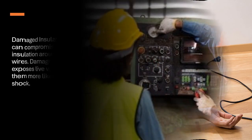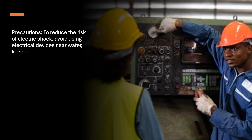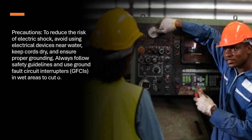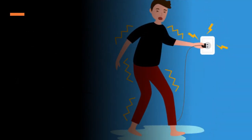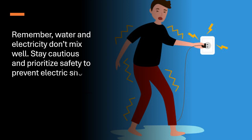Precautions. To reduce the risk of electric shock, avoid using electrical devices near water, keep cords dry, and ensure proper grounding. Always follow safety guidelines and use ground fault circuit interrupters (GFCIs) in wet areas to cut off power quickly in case of a fault. Remember, water and electricity don't mix well. Stay cautious and prioritize safety to prevent electric shock incidents.